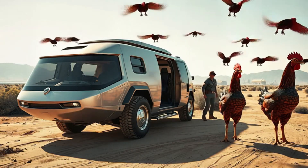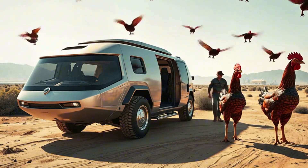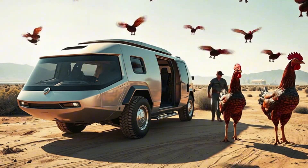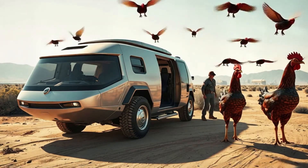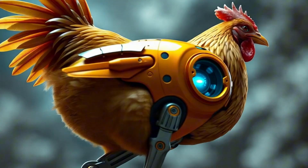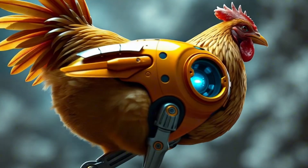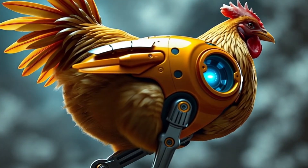In 2100, famine relief teams don't bring food crates. They release cyber chickens that lay nutrient-packed survival eggs on demand, anywhere they're needed. These chickens are biomechanical hybrids with internal nutrient synthesizers, creating high-protein eggs without feed.